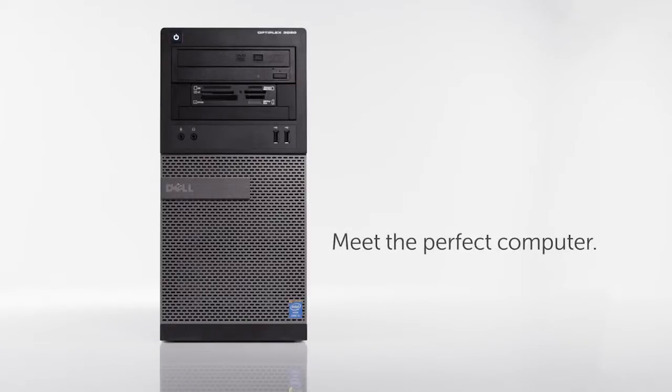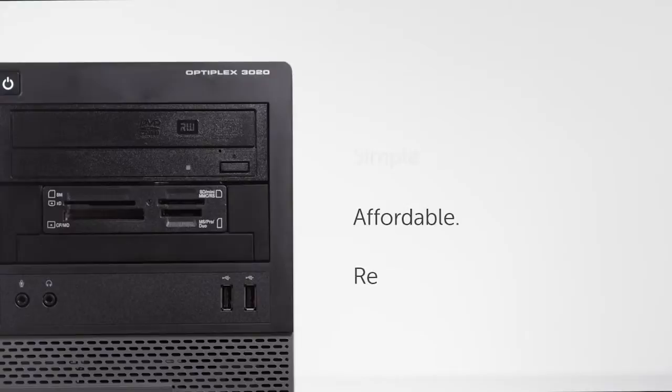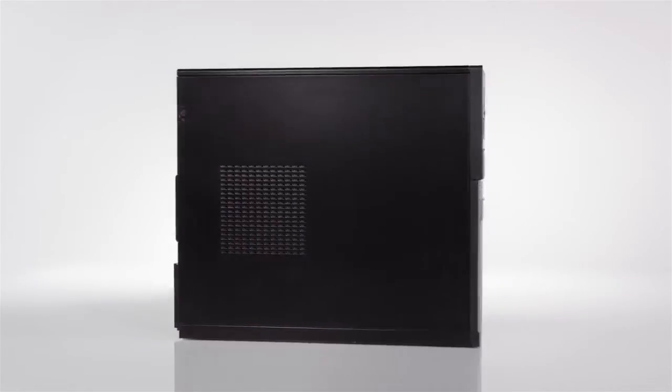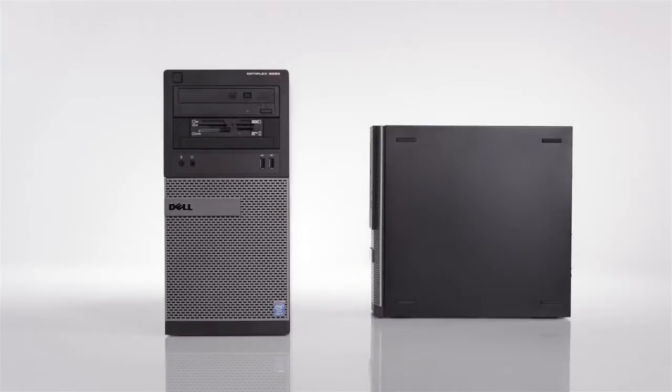Meet the perfect computer for everyday business. The Dell Optiplex 3020 is simple, affordable, reliable, and designed for long life cycles. It's ideal for workforces large and small, and comes in two sizes to fit any space or need.